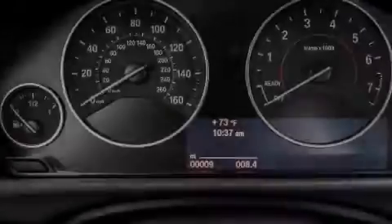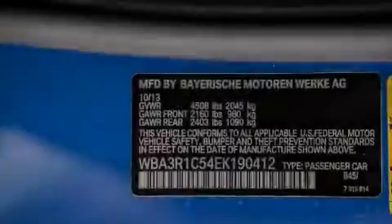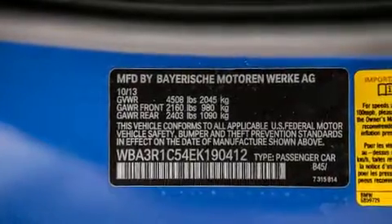Comfort Access, a Power Moonroof, Heated Seats, the M Sport Package, a Sport Suspension, and Height Intensity Discharge Headlights.